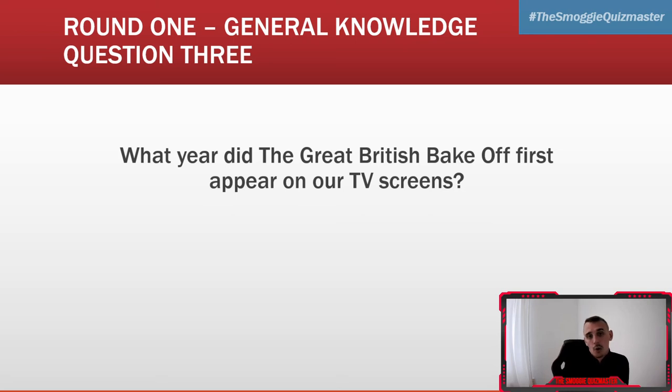Question three: what year did the Great British Bake Off first appear on our TV screens? It is 2010, so give yourself a point if you got that bang on. If not, unfortunately you got it wrong.